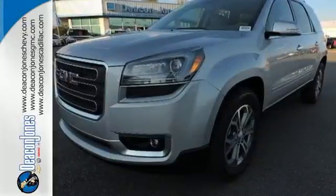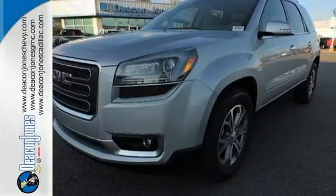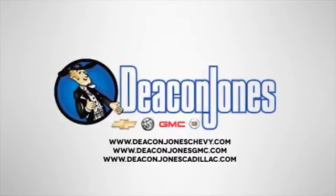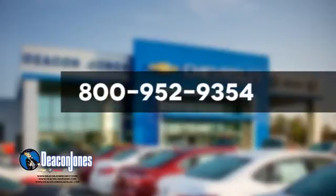This Acadia is awaiting your test drive today. Visit Deacon Jones Chevrolet Buick GMC Cadillac today. Give us a call at 800-952-9354.